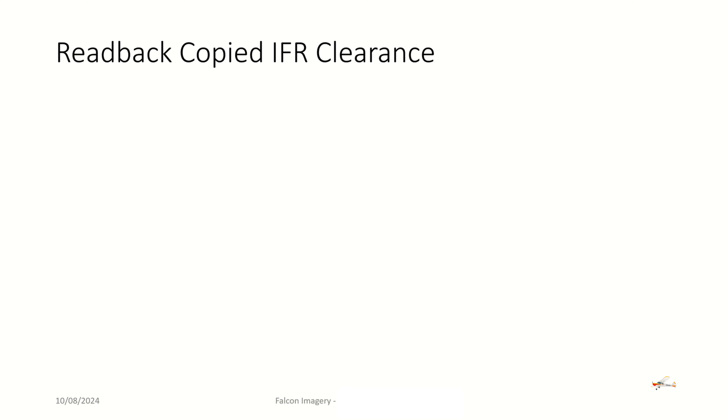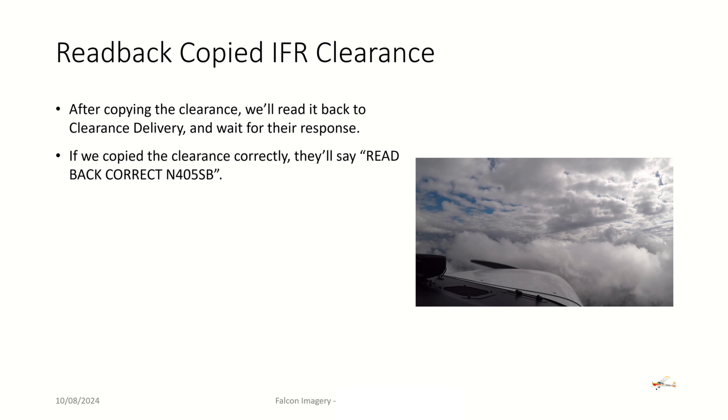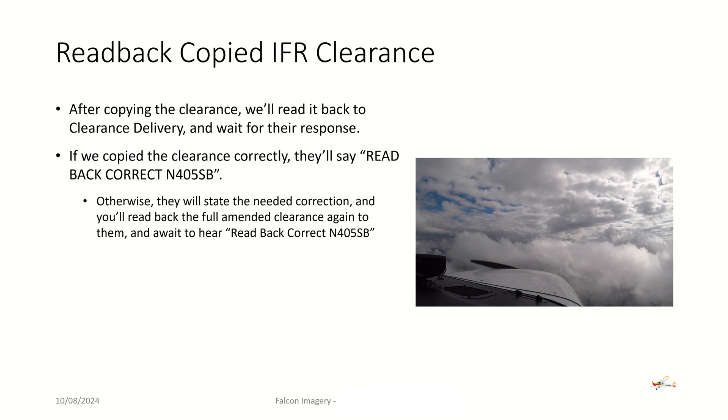Once you've copied that clearance down, you're going to read it back to them and wait for a response. If you've copied the clearance down correctly, they'll say 'Readback correct, 4050 Bravo.' If you didn't, they will state the needed correction and you'll read back the fully amended clearance, then wait for them to confirm 'Readback correct, 4050 Bravo.'